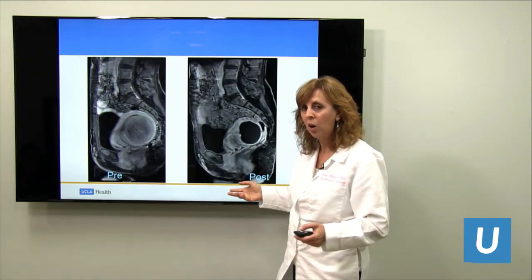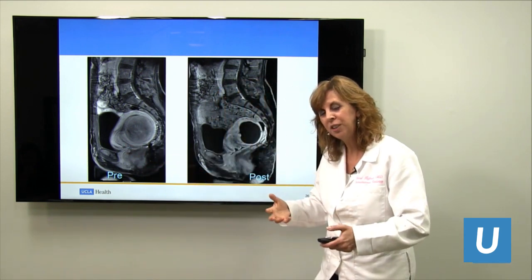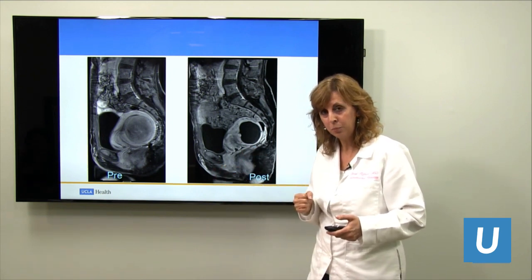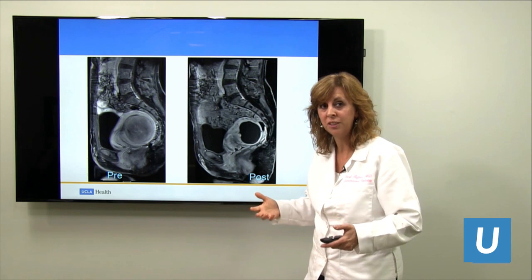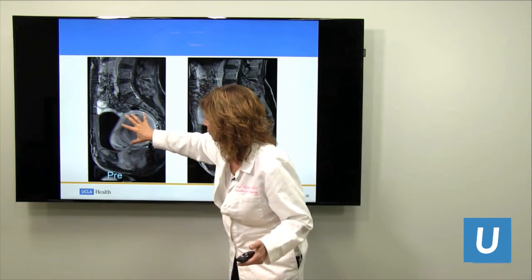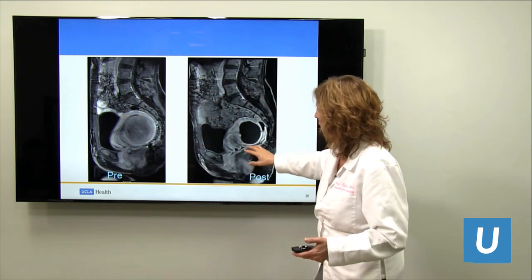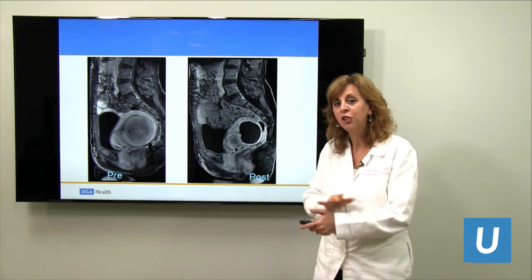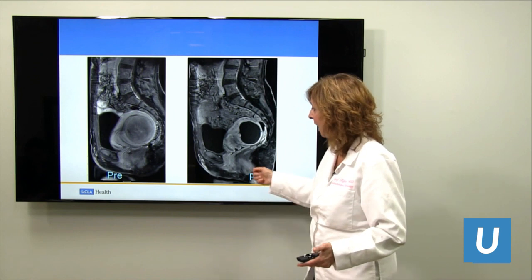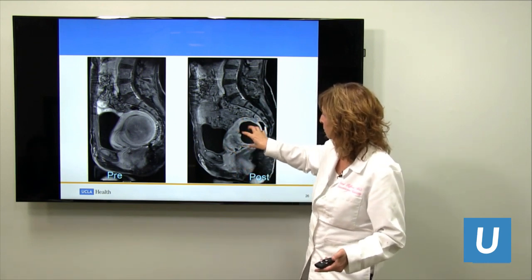This patient, instead of having to pee all the time, had urinary retention — they actually had to go to the emergency room and have a Foley catheter put in because they couldn't pee, which is a terrible feeling. Here's the bladder, and here's the fibroid in the uterus, which is flexed back and pushing on the bladder outflow. After embolization, they no longer had any urinary symptoms, never had to go back to the emergency room for a catheter, were able to pee normally, and everything was much smaller.